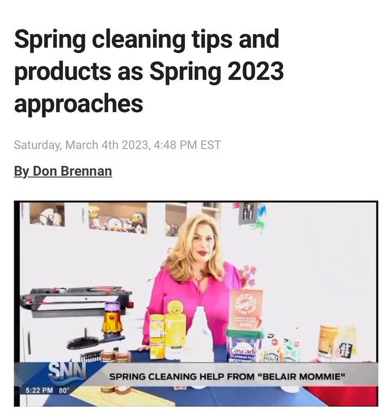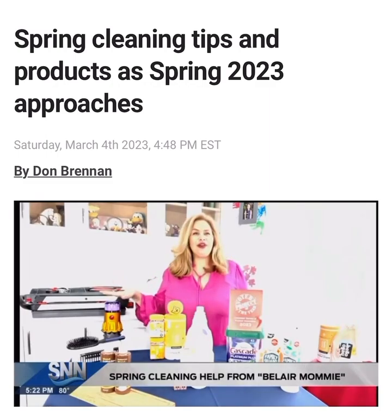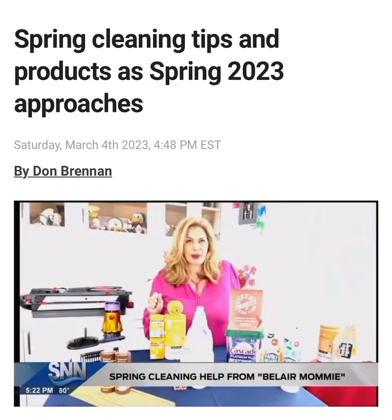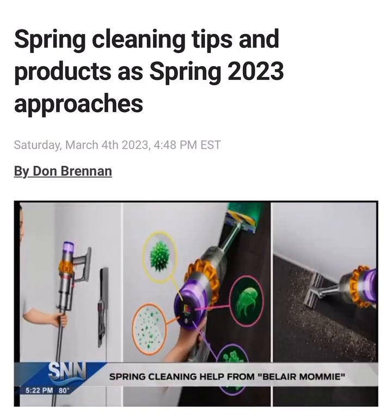Let's kick this off — first we have our Dyson V15. It has a laser that reveals microscopic dust on the floor, so when you're vacuuming the laser will come on and reveal literally microscopic dust. It's phenomenal, and it will get the kids vacuuming because it ends up being a game for them.